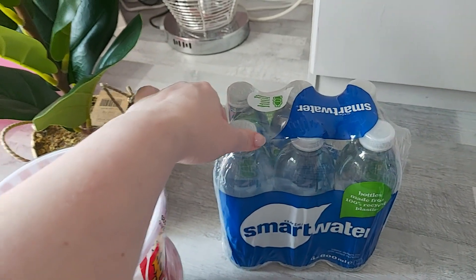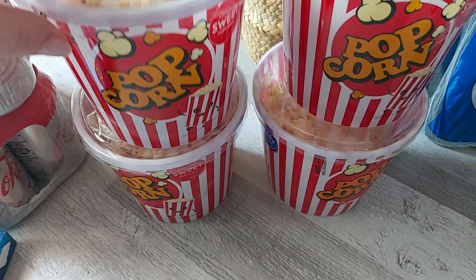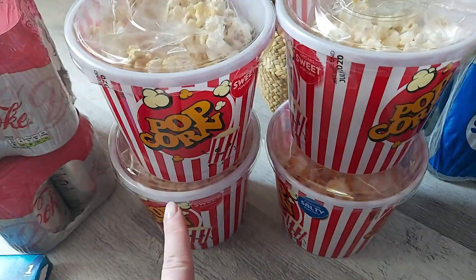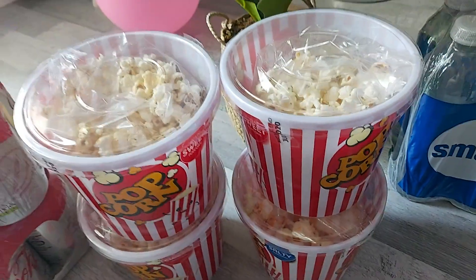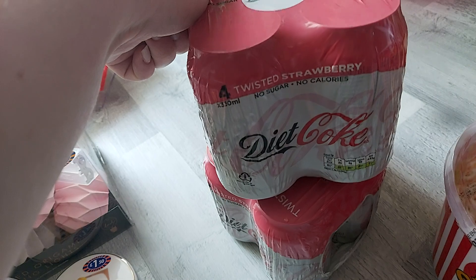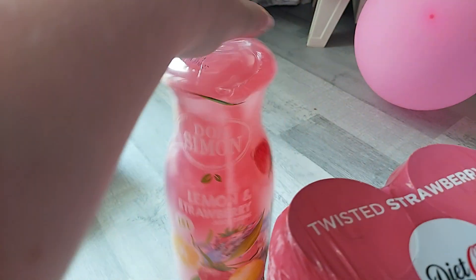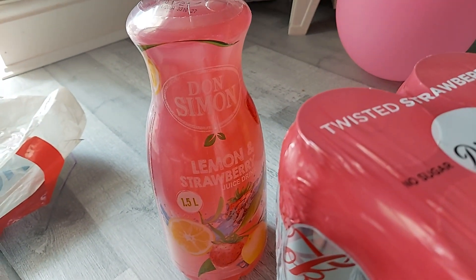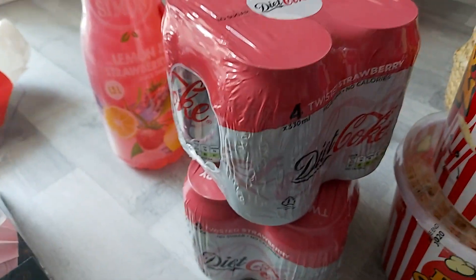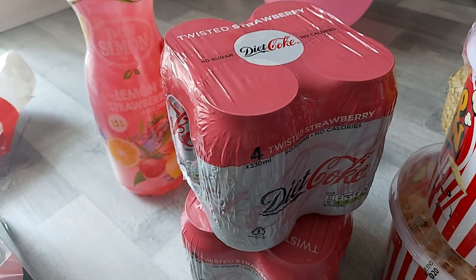I got a pack of Smart Water and four packs of little popcorn. I made a mistake — I got one of the salty ones but I will probably still have it. These were 29p each or four for a pound. I got four cans of Twisted Strawberry Diet Coke — two packs, these were a pound. And some Don Simon lemon and strawberry juice drink. Not sure how much this was, definitely over a pound, but this will last me until I go food shopping and get my usual Pepsi Max.